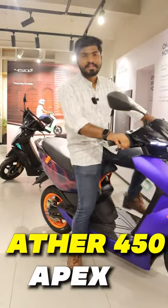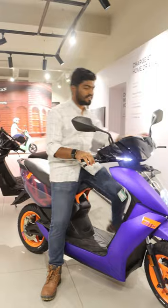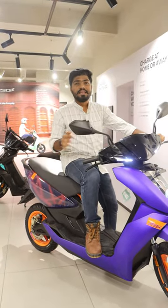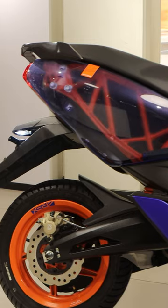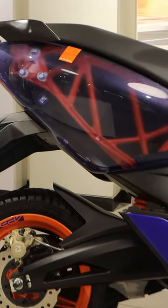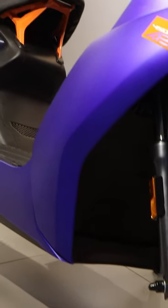Friends, this is Aether 450 Apex, a premium offering from Aether Energy after completion of their 10th anniversary. The main attraction of this electric scooter is its transparent back panel, through which we can see the orange frame inside. This electric scooter also comes in a premium color called Indium Blue.